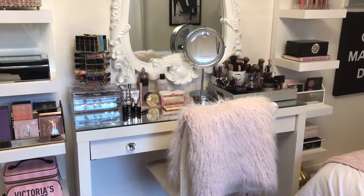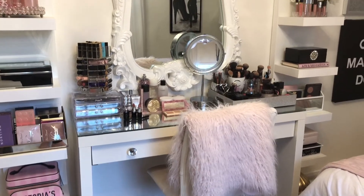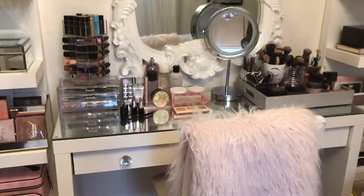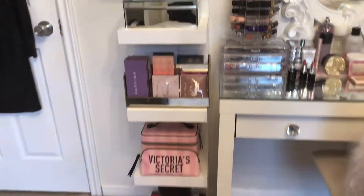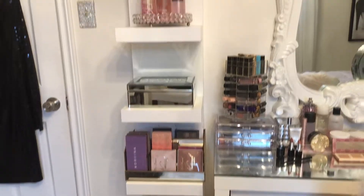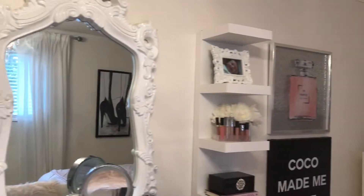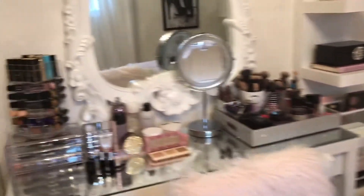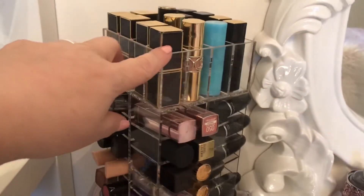Susan here, and it's Friday afternoon. I thought I would give you a little peek of my vanity. Here is the Ikea mom dresser vanity, and then I've got the shelves — more of a decor piece. I put makeup on it and some decor.